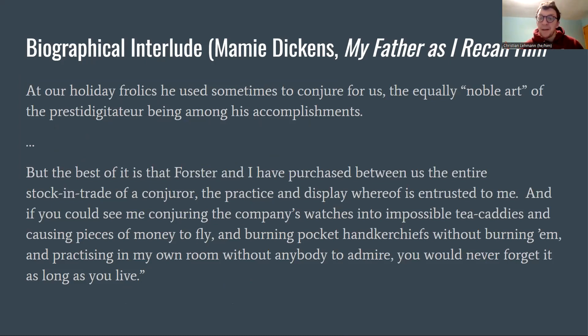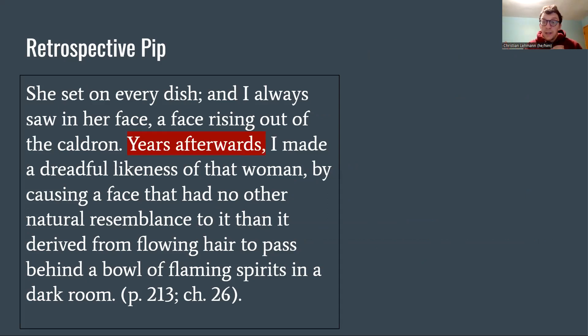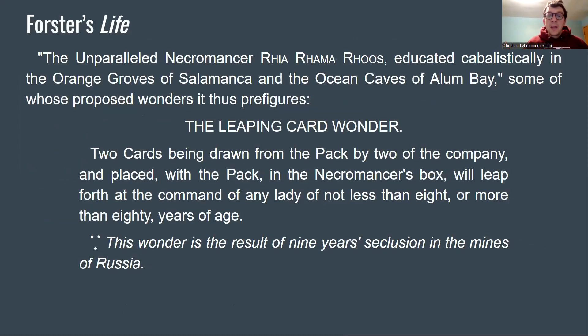This leads to a little biographical interlude. From Mamie Dickens's memoir: 'At our holiday frolics he used sometimes to conjure for us.' Dickens himself wrote: 'Forester and I have purchased between us the entire stock and trade of a conjurer, the practice and display whereof is entrusted to me — conjuring the company's watches into impossible tea caddies, causing pieces of money to fly, and burning pocket handkerchiefs without burning them.' Dickens also made a playbill calling himself 'the unparalleled necromancer Rhia Rhama Rhoos, educated cabalistically in the orange groves of Salamanca and the ocean caves of Alum Bay,' proposing wonders like the leaping card wonder — the result of nine years of seclusion in the mines of Russia.